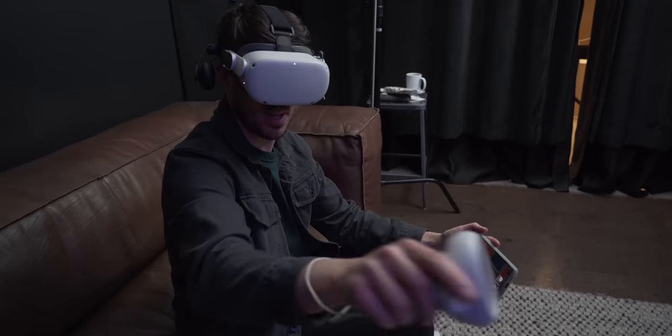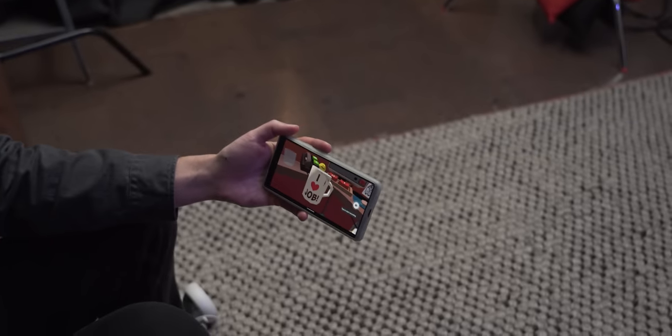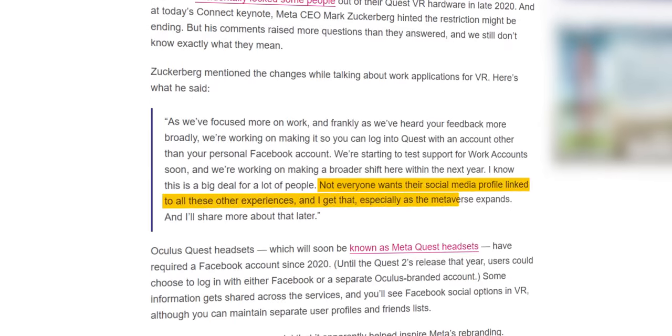As an owner of one of these headsets, all of that change makes me happy that I bought one. And as someone who works for The Verge, that long-lasting support makes it easier for me to recommend to people — except for the part where you still need a Facebook account to set up one of these headsets. Mark Zuckerberg said in late 2021 that there may be some changes to that requirement at some point, but it's still murky on when or if it will arrive.